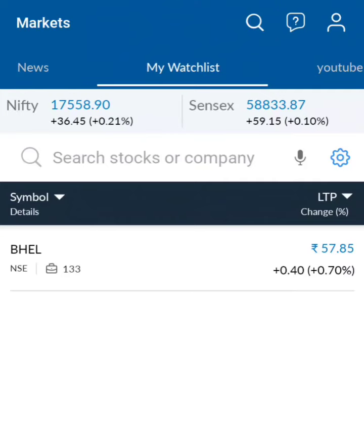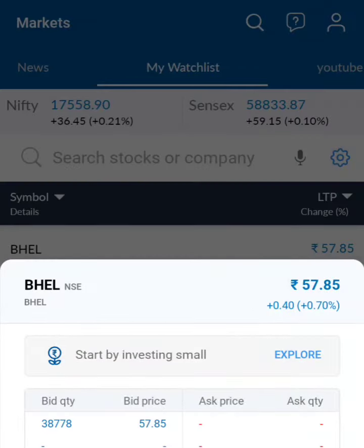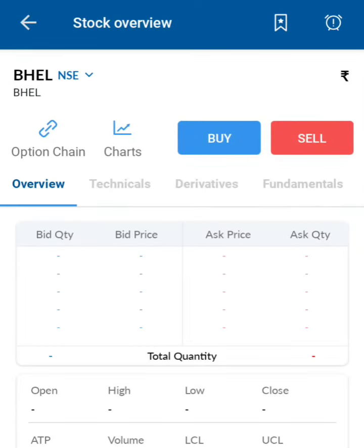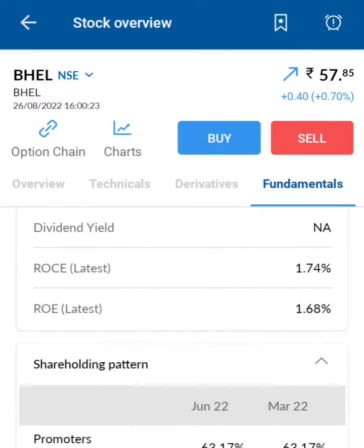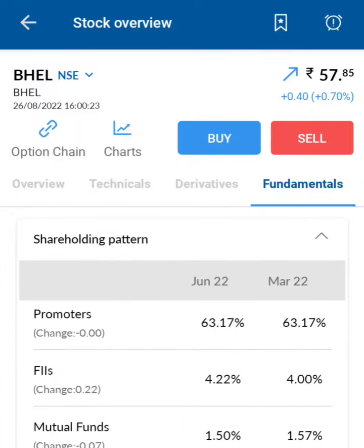Our channel subscriber asked me to put a detailed video on BHEL. The current market price is 57 rupees 85 paise. The basic details of this share: promoters are holding 63% of the total shareholding pattern, insurance companies holding 10%, and public have 20%.